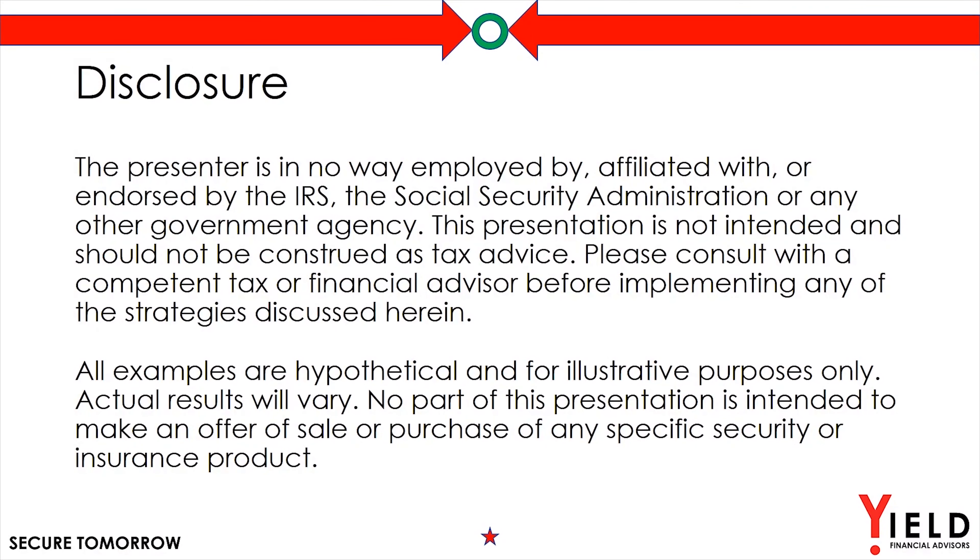Here are the mandatory disclosures for this short presentation. Keep in mind I'm a financial advisor, not a CPA, enrolled agent, or an attorney. So the contents of this presentation are based on things that I see day to day in my practice and are not specific for your situation.